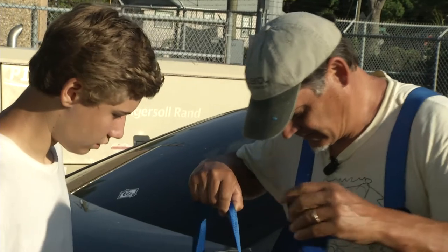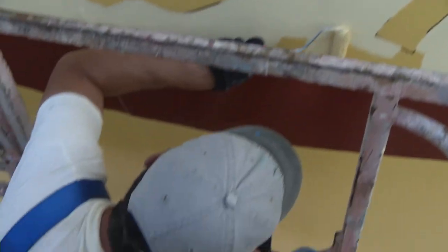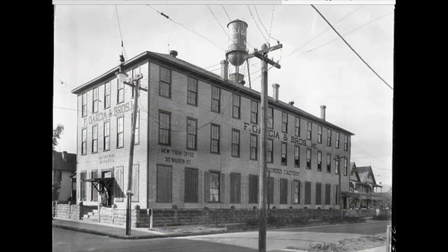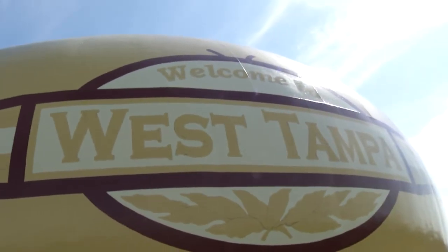Artists Peter Gotzinger and his son Orion were busy turning the water tower into a work of art. On one side, an oversized cigar wrapper — a nod to the cigar factories that spurred area growth at the turn of the century. On the other side, the phrase: Welcome to West Tampa.